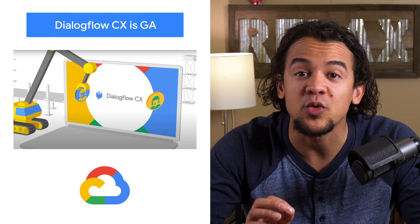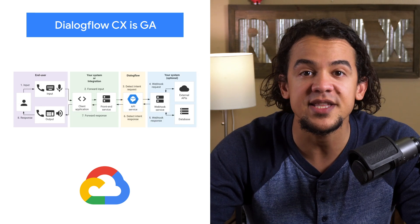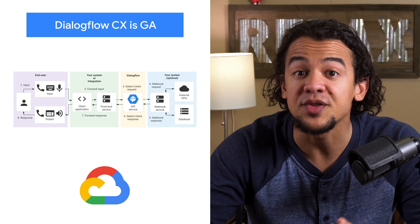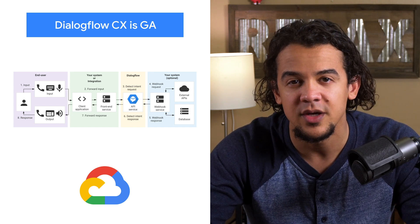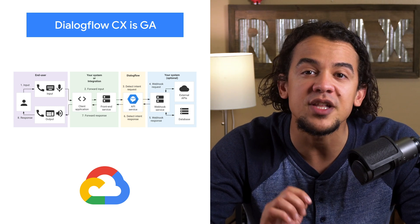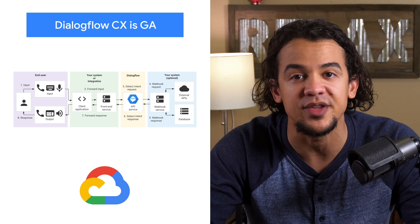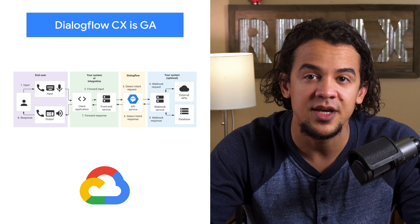We've just announced the general availability of Dialogflow CX, part of Google Cloud's Contact Center AI solution, which includes a brand new set of capabilities for advanced virtual agents. With this virtual agent technology, your Contact Center agents can focus on the highest priority customer interactions, while your virtual agents hold down the fort handling routine calls. Check it out today.